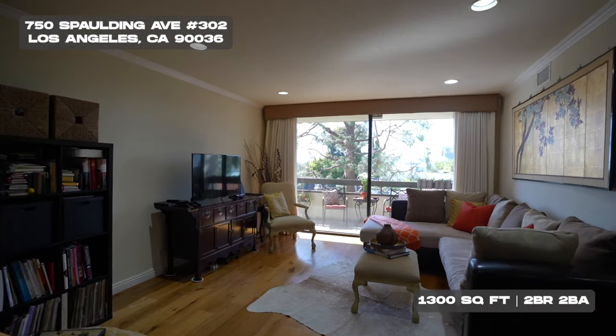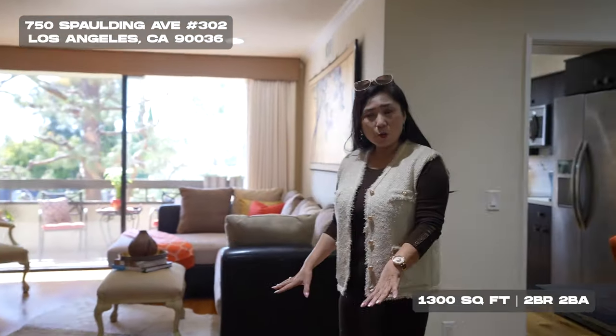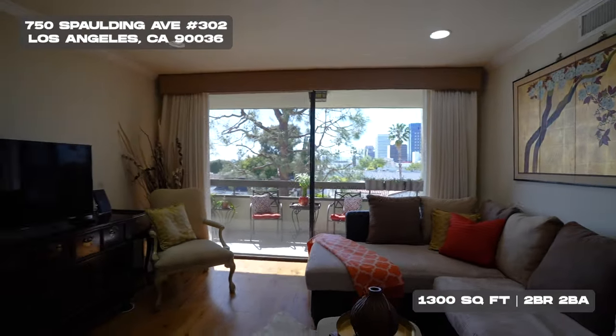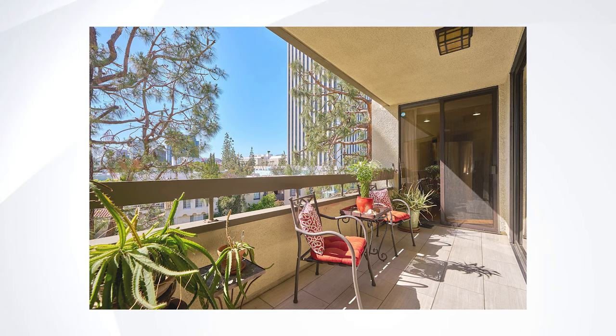Now once you enter, it's 1,330 square feet, and it's a two-bedroom, two-bath, but look at the open, spacious floor plan. It's all hardwood, not laminate, and then all the upgraded recessed lighting to window drapery, and look at the view of town here in LA.